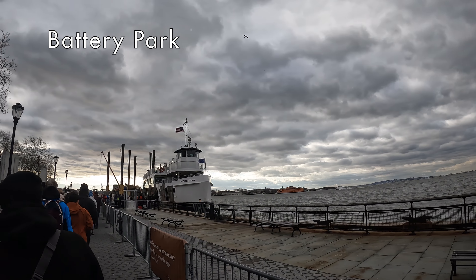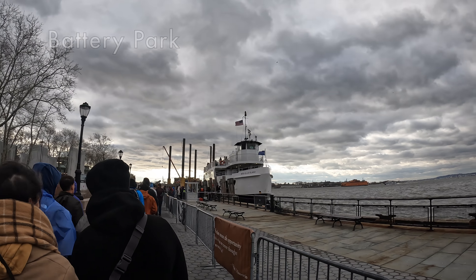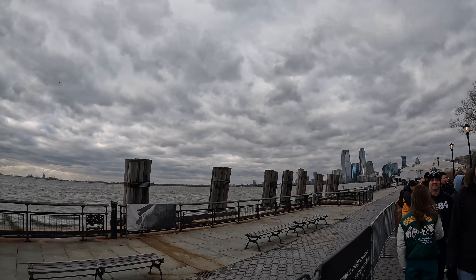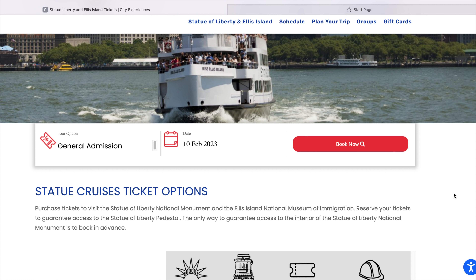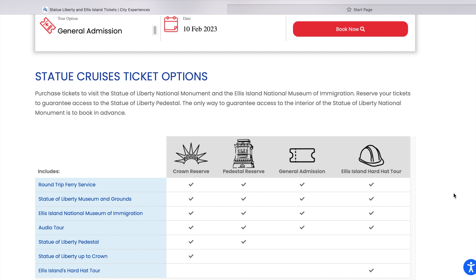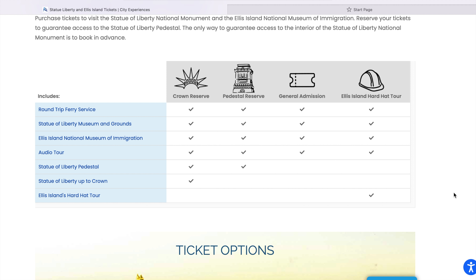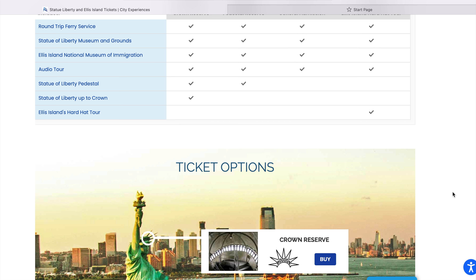We purchased our tickets to the Statue of Liberty pedestal tour the night before on the StatueCruises.com website and caught the ferry from Battery Park, New York. You can also catch the ferry from Liberty State Park, New Jersey. We were lucky that these tickets were still available for us, so for your trip I advise you to purchase far in advance, especially in the summer.